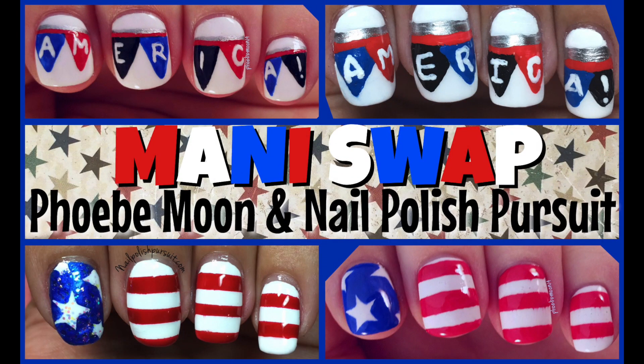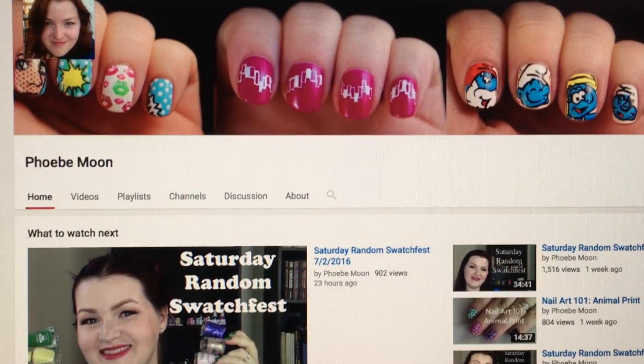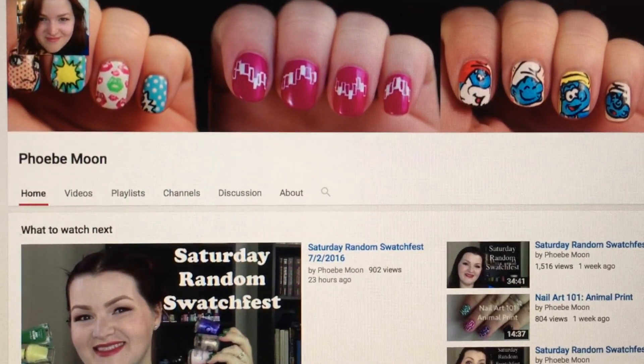Now for the fun part — the Manny Swap! My friend Phoebe Moon and I collabed on this. Basically, she picked out one of my 4th of July designs and I picked out one of hers, and we both recreated each other's designs. If you don't follow Phoebe Moon, I highly suggest you go to her channel. She is super funny, super beautiful, and she does the best reviews of all kinds of collections — indies, mainstream brands. She just started a series called Nail Art 101 where she teaches simple nail art design. I'm going to link her down below.